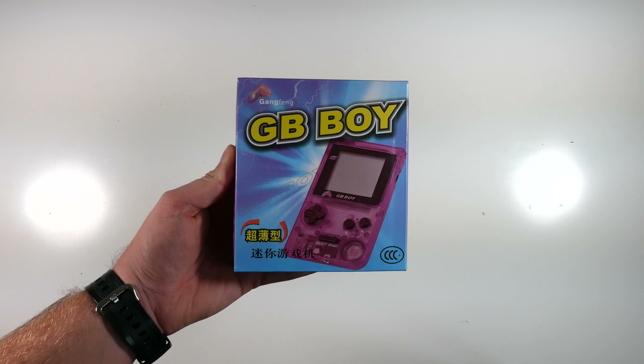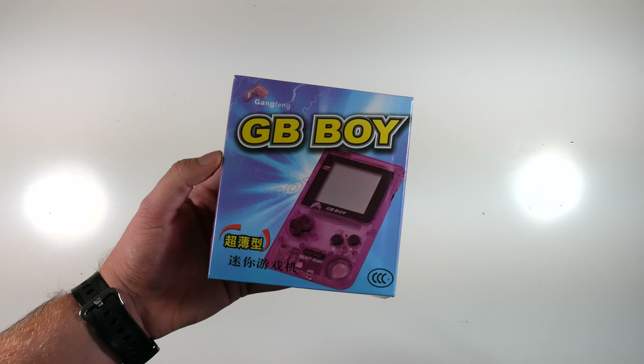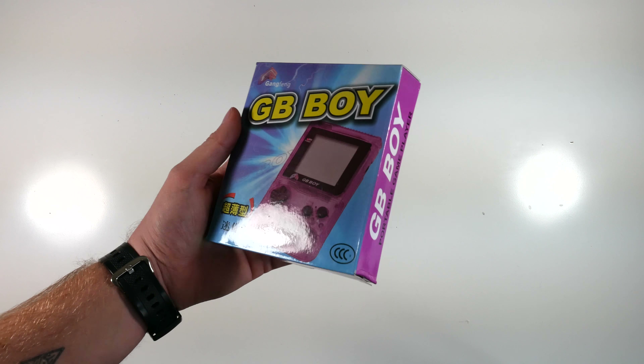A fake Game Boy Pocket, which is absolutely shite and the worst ghost image I've ever seen on a console in my life.